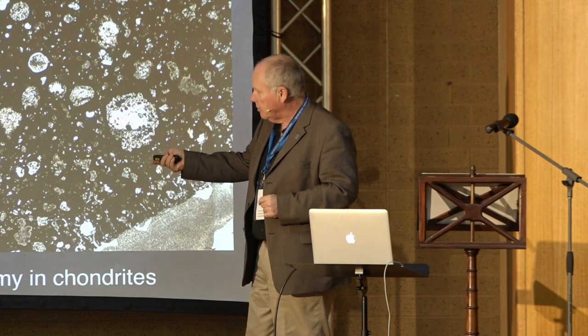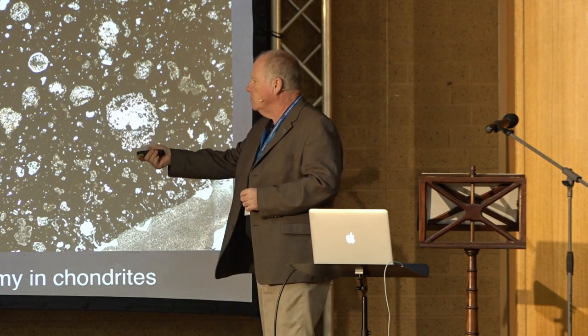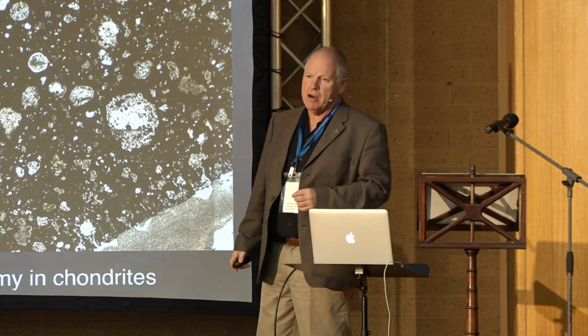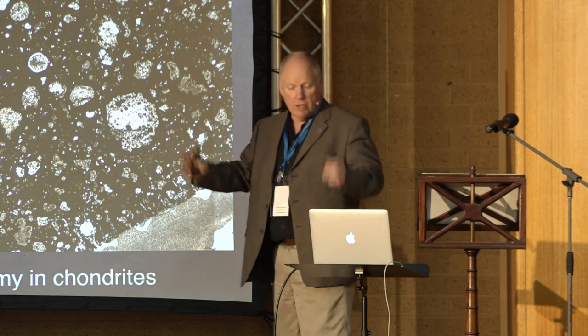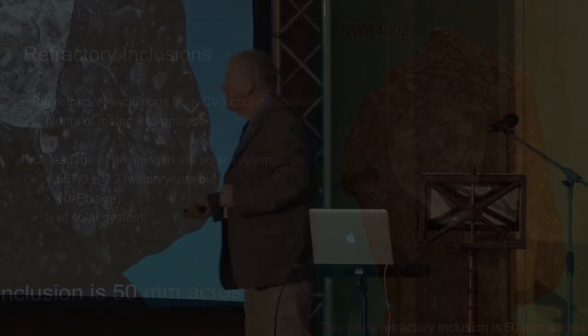My passion though are these refractory inclusions, which are rich in calcium and aluminium oxides and quite often termed CAIs - calcium aluminium rich inclusions. These objects formed at really high temperatures. If we look at something like NWA 4502, this is a museum type specimen with a CAI here that's 50 millimetres across - a huge object. Plenty of material to analyse, and the curator is not going to argue about this one.